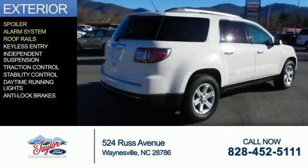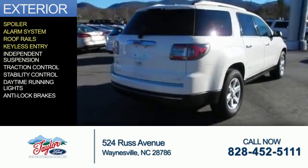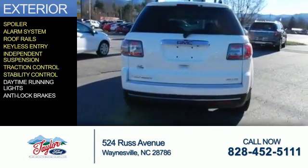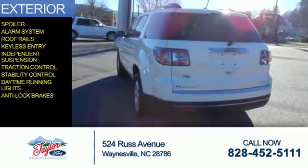The features include a spoiler, an alarm system, roof rails, keyless entry, independent suspension, traction control, stability control, daytime running lights, and anti-lock brakes.